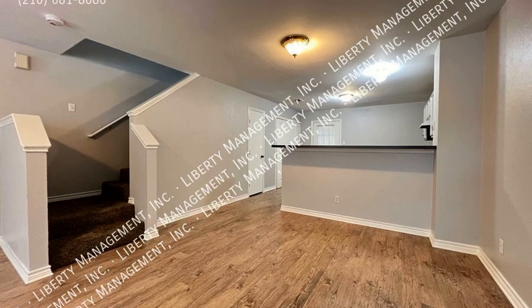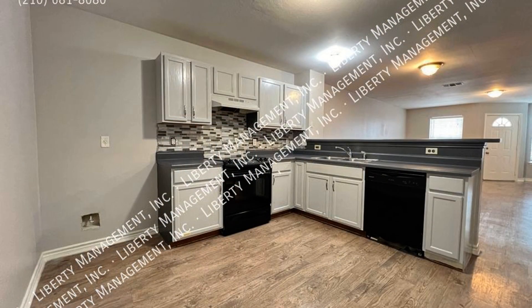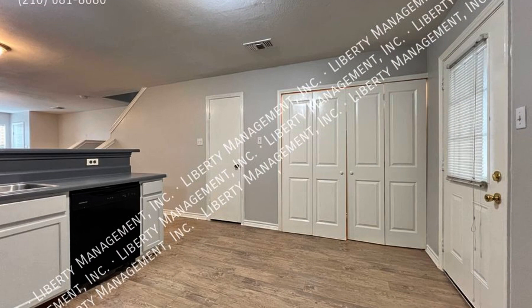The living room is spacious and has plenty of natural light. The cozy kitchen boasts charming countertops and storage cabinets.